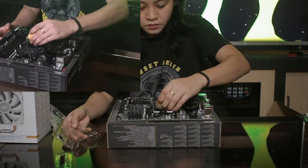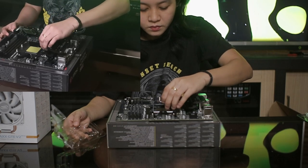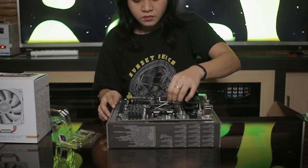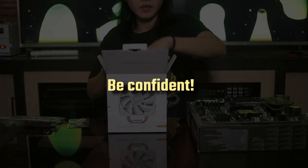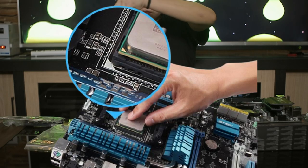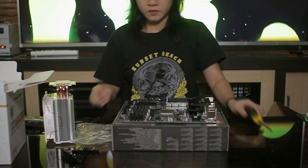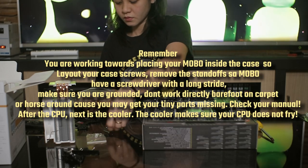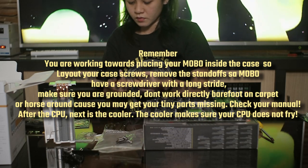When placing the CPU, you have to align the pins to the gold triangle indicator on the motherboard. As a tip when building a PC, you have to pay attention to the layout of your motherboard. Before the board arrives, check the layout on the manufacturer's website. Search your motherboard model on Google and you can find the specs, gallery, and even the manual. You can check everything in advance because everything is online now. This is a good practice when building a PC - always check if there are existing builds already for a reliable source.